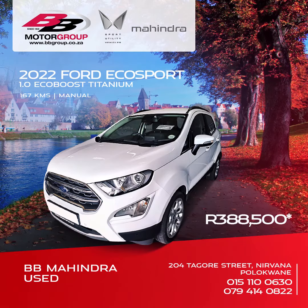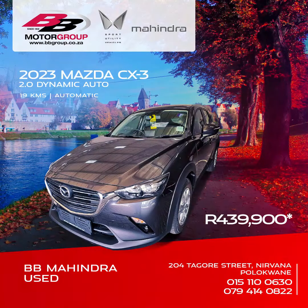388,500 Rand is a bargain for the 2022 Ford EcoSport 1.0L EcoBoost Titanium, and expect to pay 439,900 Rand for the 2023 Mazda CX-3 2.0L Dynamic Auto.